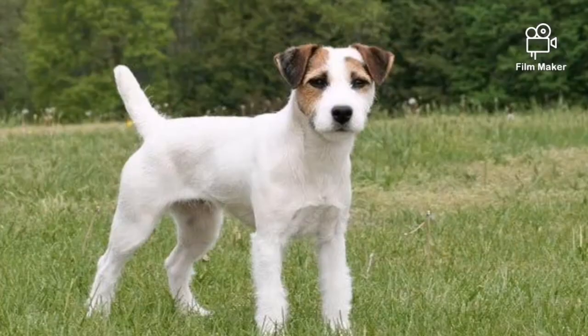Hello guys, welcome back. Today we're talking about dog breeds. You can see the Jack Russell Terrier. We have a small introduction to the Jack Russell Terrier.